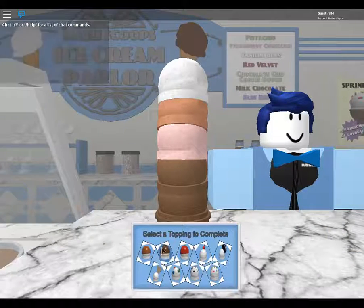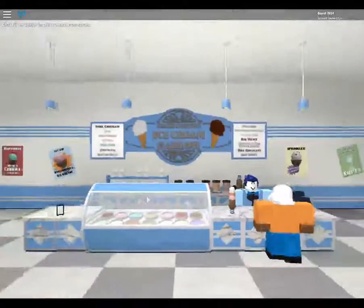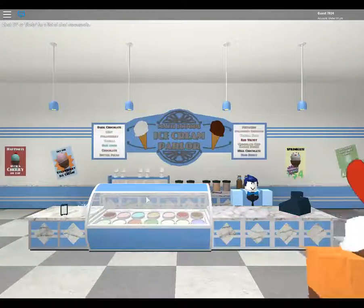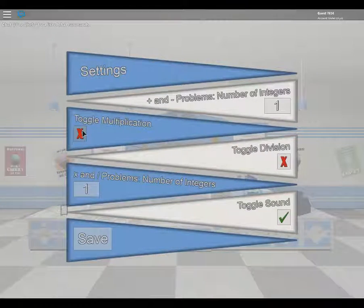That doesn't look like everything on the menu. Here, have an Oreo to go with your ice cream. It doesn't look like everything on the menu - whatever. Settings - there are harder settings apparently. Toggle multiplication - yes. Toggle division - yes. And problems, number of integers.